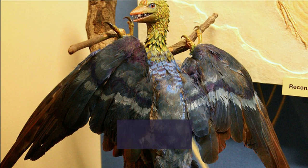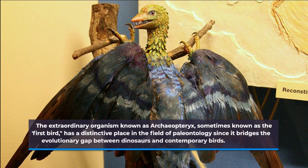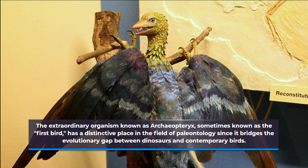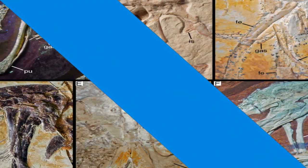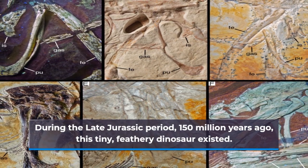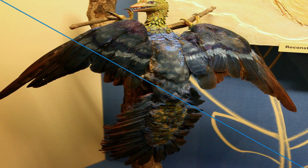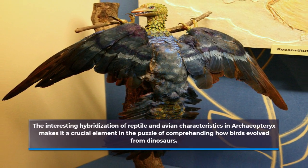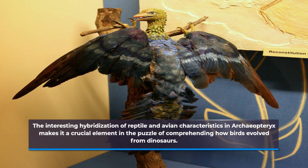The extraordinary organism known as Archaeopteryx, sometimes known as the first bird, has a distinctive place in the field of paleontology since it bridges the evolutionary gap between dinosaurs and contemporary birds. During the Late Jurassic period, 150 million years ago, this tiny, feathery dinosaur existed. The interesting hybridization of reptile and avian characteristics in Archaeopteryx makes it a crucial element in understanding how birds evolved from dinosaurs.